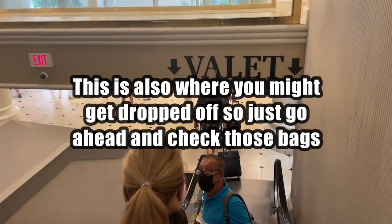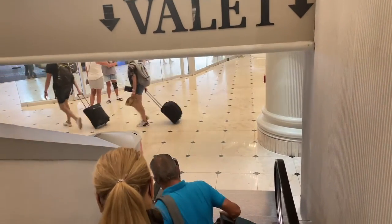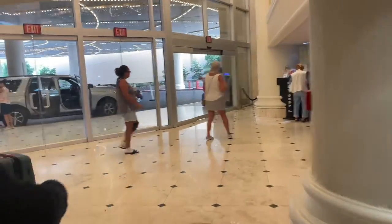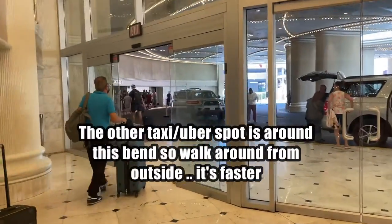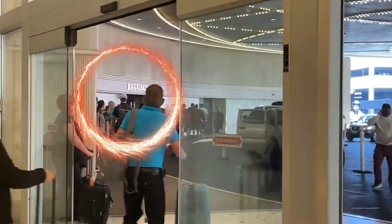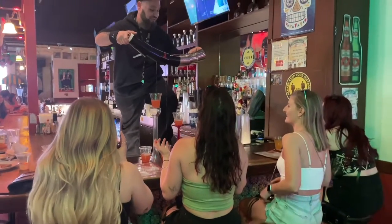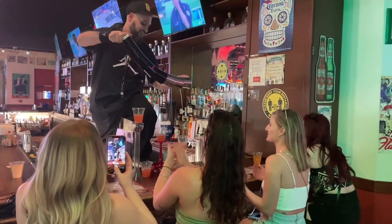So you check your bags down here. If they do happen to drop you off at the other entrance — which is the Uber/taxi area — you'll see it when you first pull into the Flamingo. That's fine, you just walk right around the corner. It's kind of like a circle down here, so it circles around to the back and you'll run right into baggage. It's just faster to walk from the outside.